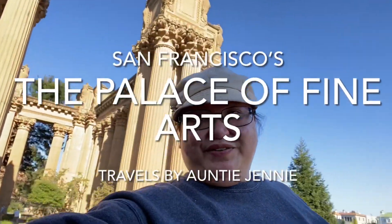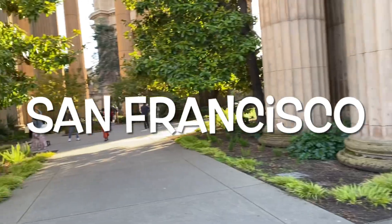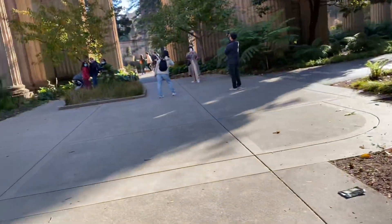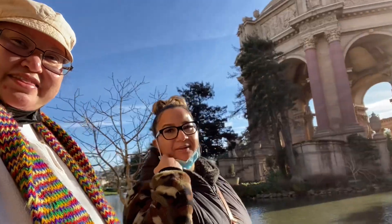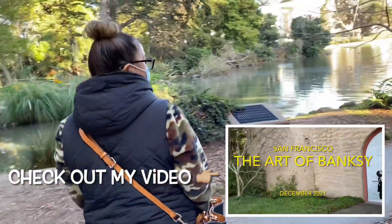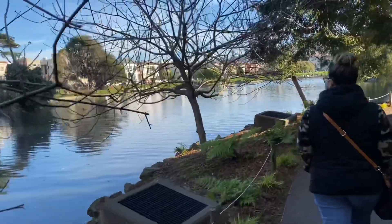Welcome back to my channel, Travels by Auntie Jenny. Today's adventure leads us to San Francisco's iconic structure, the Palace of Fine Arts. I'm here with my friend Ada, and we had purchased tickets to see an art exhibit conveniently located here. After the exhibit, we naturally had to scope out the place — it's so beautiful.